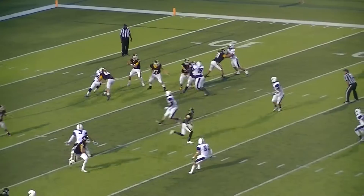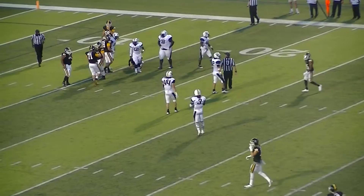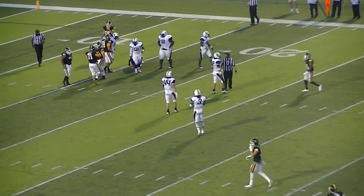First and 10 for the Pirates at the 18. Ball to the left hash mark. Brian Hicks, the quarterback, looking to his right, flushed out of the pocket, rolling to his left — he's brought down for a loss. Getting in there for ETBU.